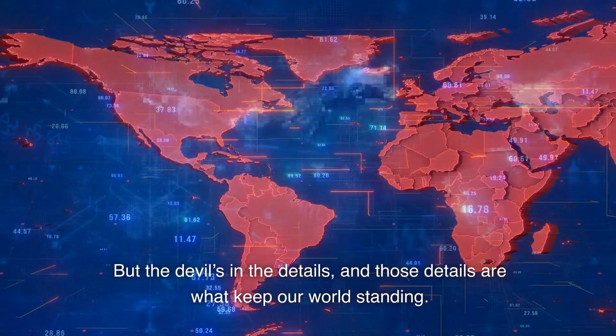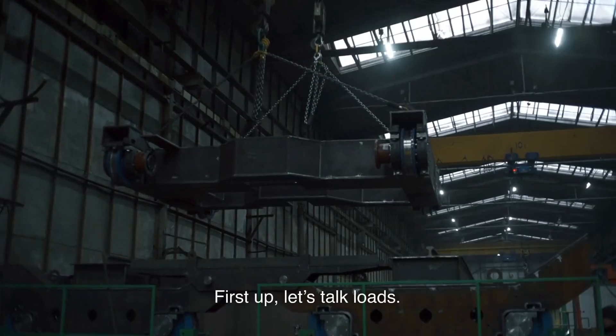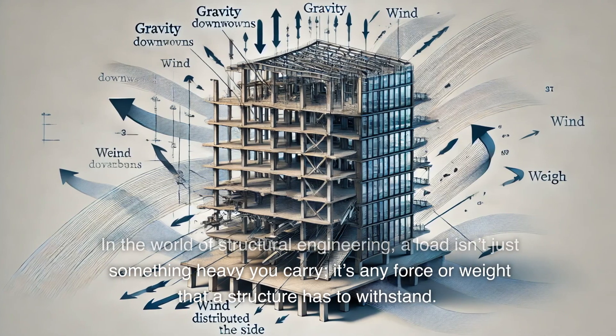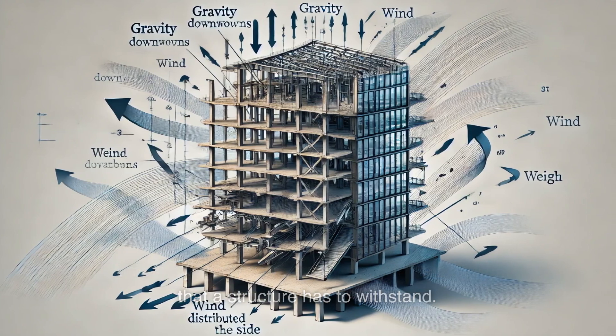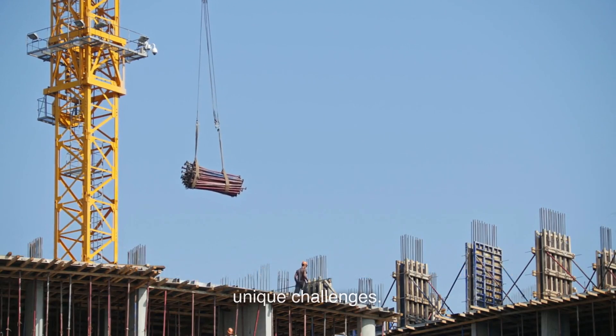Sounds simple, right? But the devil's in the details, and those details are what keep our world standing. Let's talk loads. In the world of structural engineering, a load isn't just something heavy you carry — it's any force or weight that a structure has to withstand. There are different types of loads, each with its own unique challenges.